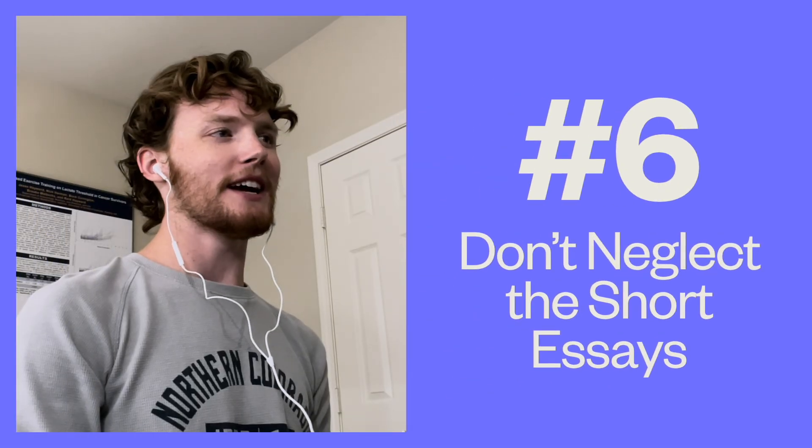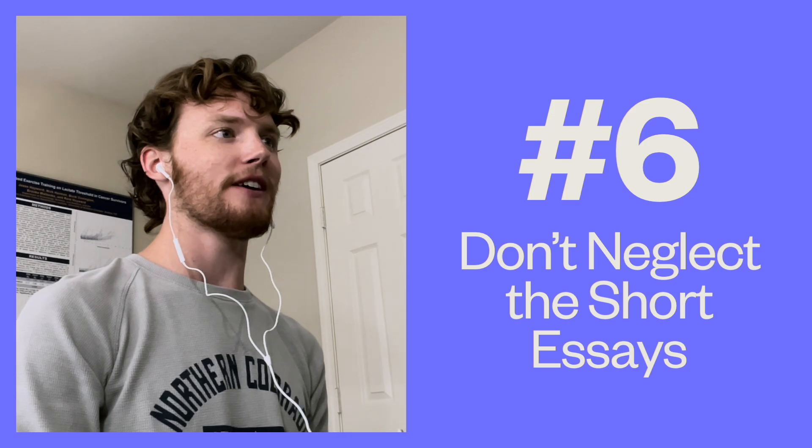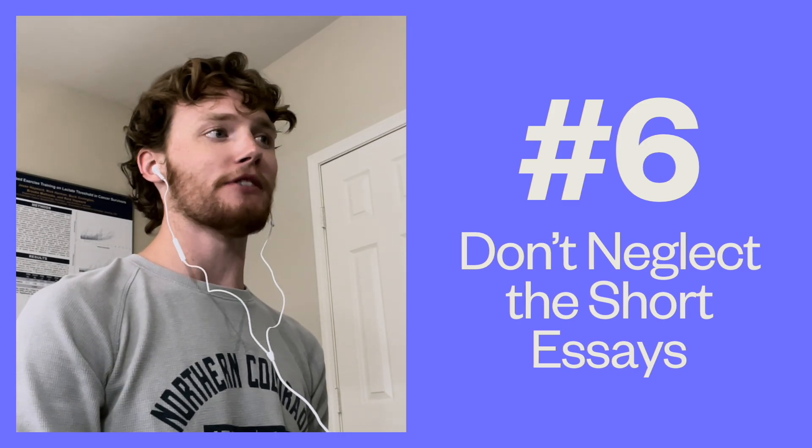Number six: don't neglect the short essays. Although these are only 600 characters in length, the short essays can be a great way to further show your personality to adcoms. Rather than listing facts and descriptions for your experiences, tell a story. In my short essays, I did my best to fluidly include different stories from each experience and how it shaped me into the person I am today. This gave me a ton of material to talk about during my interview and really connected with the adcoms evaluating my application.